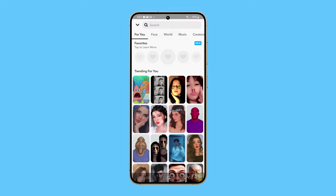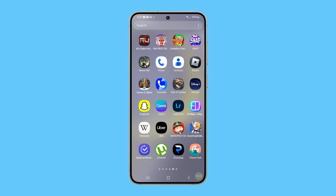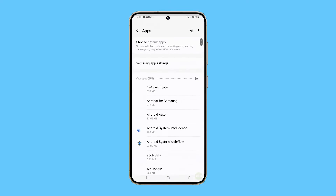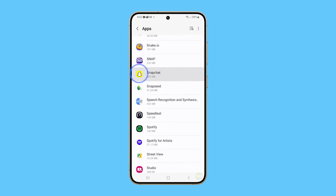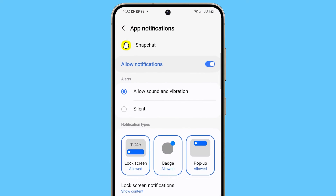If you encounter issues like this with Snapchat, the first thing you need to do is check your phone's notification settings, because it's possible that the app is muted. To do that, open Settings and navigate to Apps. Find and tap Snapchat, and tap Notifications.